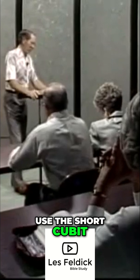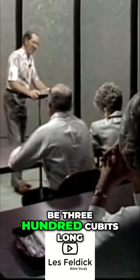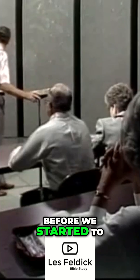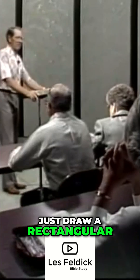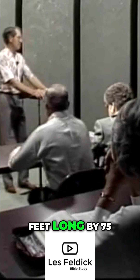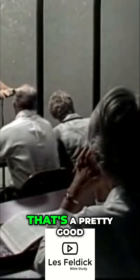If we use the short cubit and it was to be three hundred cubits long, I took the time before we started to just draw a rectangle on the board — four hundred and fifty feet long by seventy-five feet wide, and it was to be forty-five feet high from top to the bottom. Three stories — that'd be fifteen-foot ceilings. That's a pretty good-sized room, isn't it? Fifteen-foot ceilings.